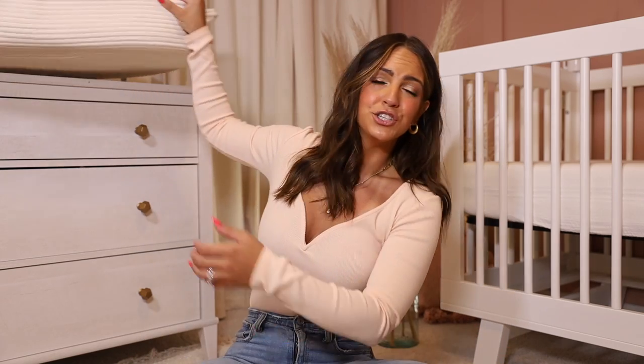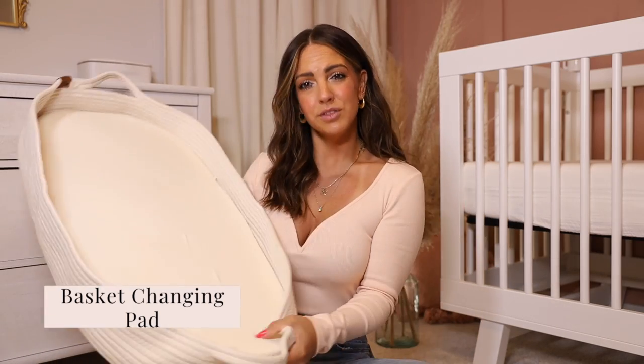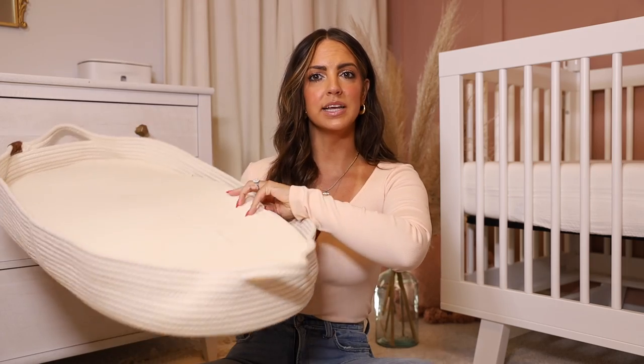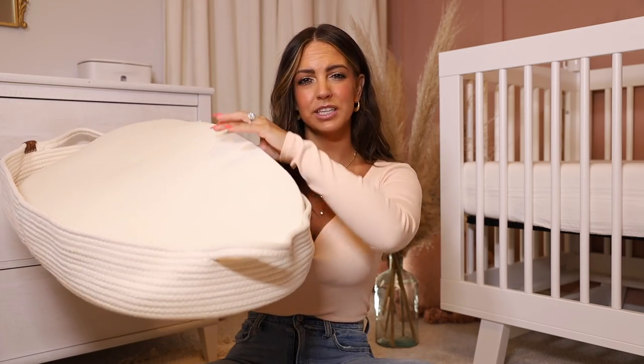The next item is her changing pad, also from Amazon. It's a little basket one with an insert and it is so comfortable — it feels like memory foam. We do add a little puppy pad liner on there sometimes so that way if she pees while we're changing her, it doesn't get on it. But if it does get on the cover, you just throw it in the wash. Super easy to clean.